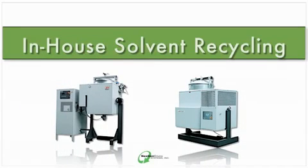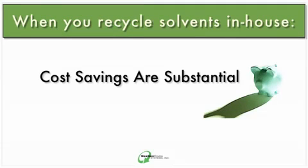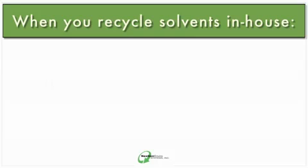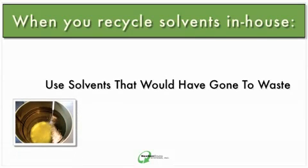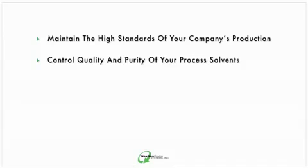In-house solvent recycling. When you recycle your solvents in-house, your cost savings are substantial — you're able to use solvents that would have otherwise gone to waste. In-house recycling allows you to maintain the high standards of your company's production by controlling the quality and purity of your processed solvents.